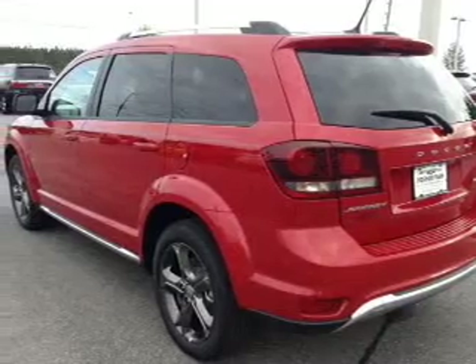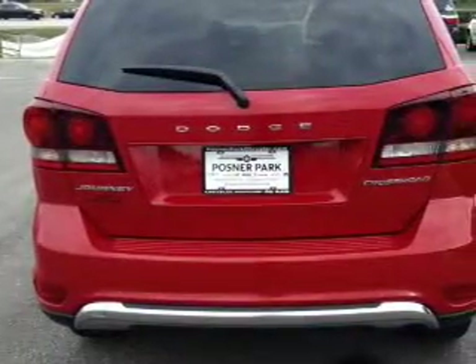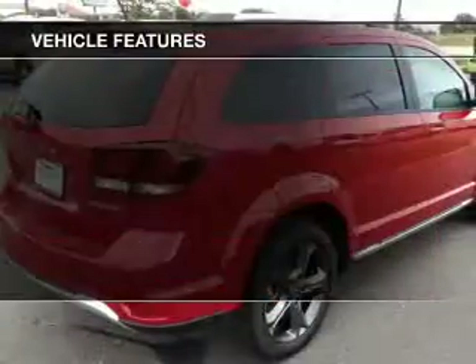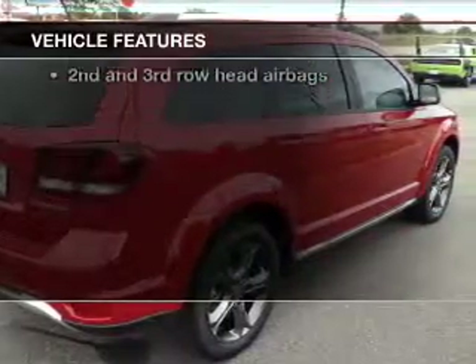Premium wheels give a more luxurious look. Anti-lock brakes help you bring your vehicle to a safe stop. Enjoy the comfort of dual temperature controls. And with these notable features, you won't want to miss out on the opportunity to own this amazing ride.